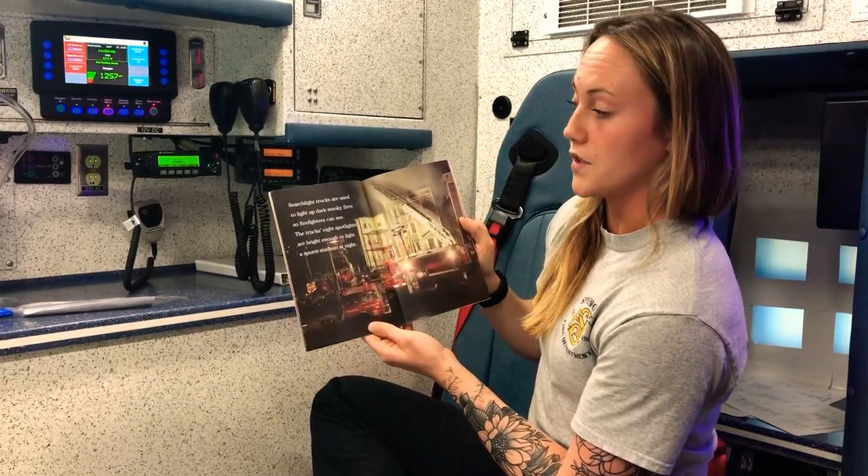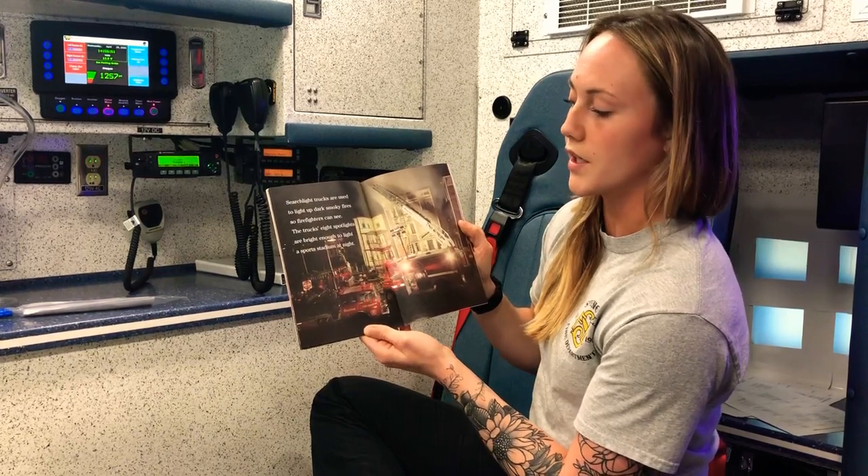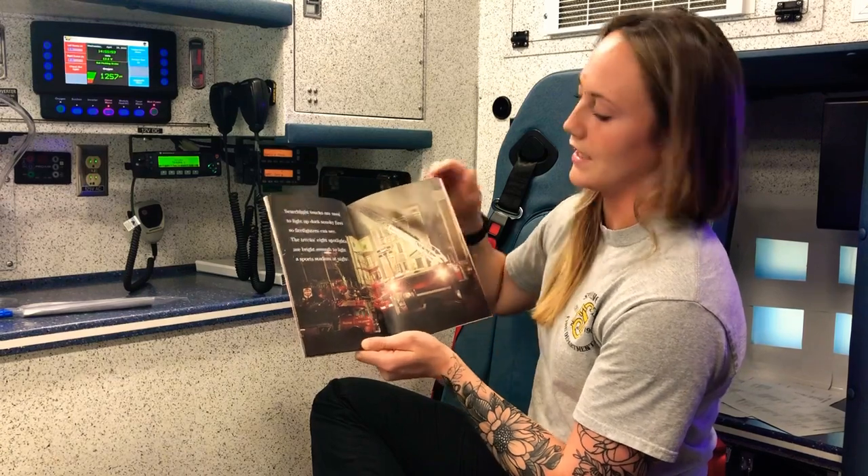Searchlight trucks are used to light up dark smoky fires so firefighters can see. The truck's eight spotlights are bright enough to light a sports stadium at night.